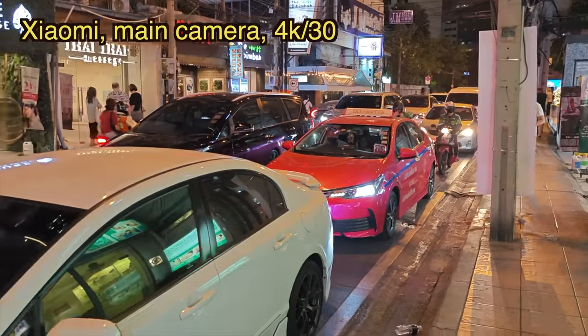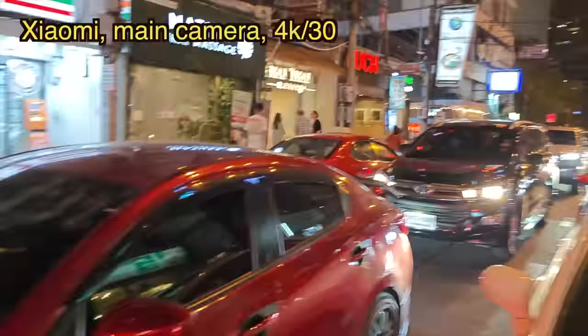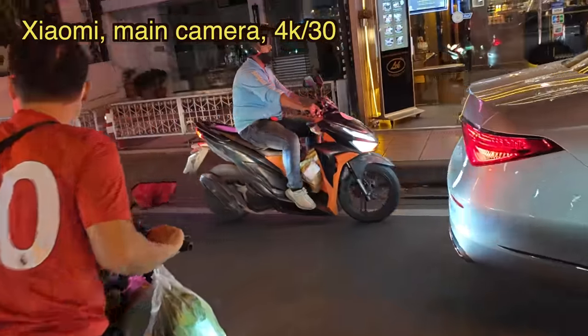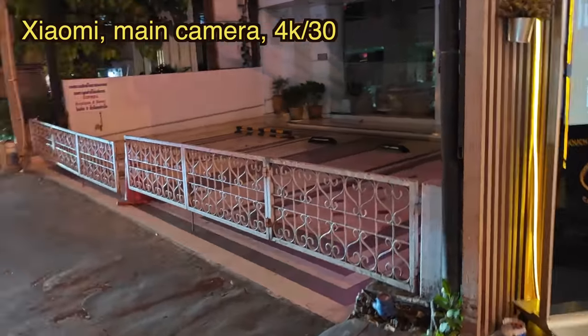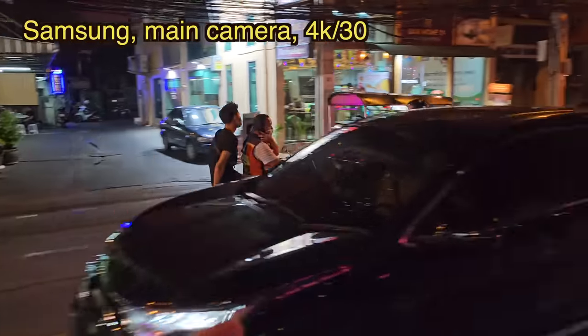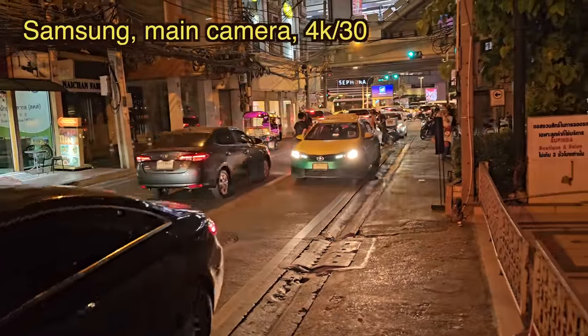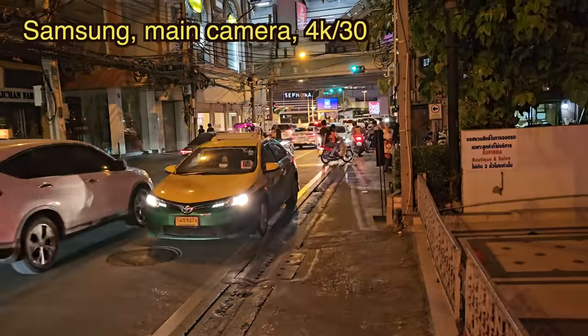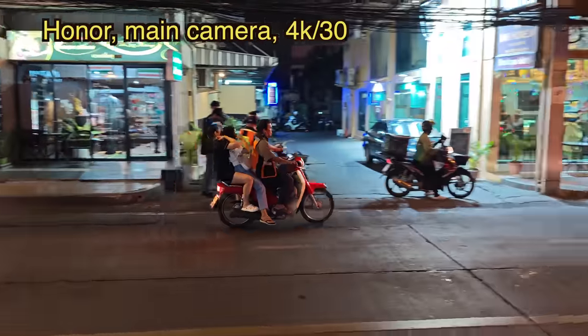This is the notorious Bangkok traffic — completely stuck sometimes for like 40 minutes. A lot of people take these mini bike taxis. I tried it once and was a little scared because you have to sit on the back of a bike and they're zipping in and out — sometimes you'll see two people on the back of one.